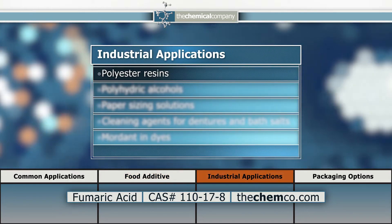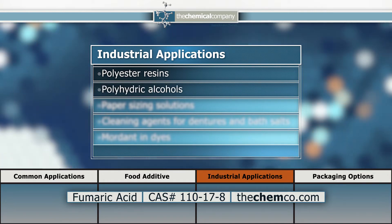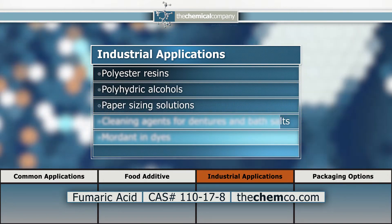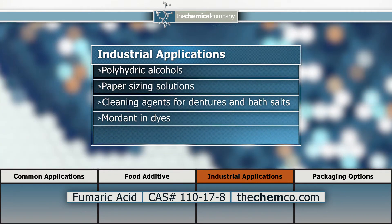In industry, fumaric acid is used in production of polyester resins, polyhydric alcohols, paper sizing solutions, cleaning agents for dentures and bath salts, and as a mordant in dyes.